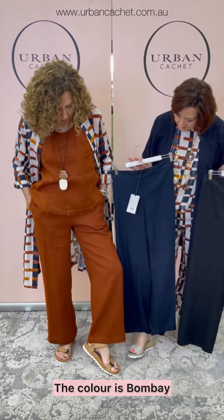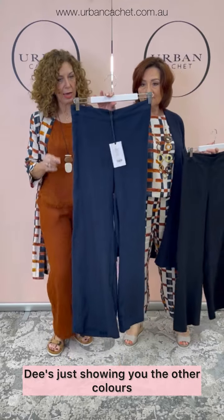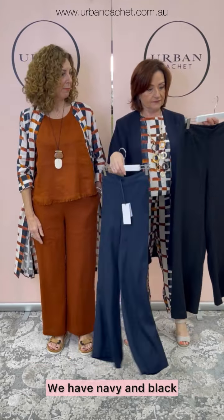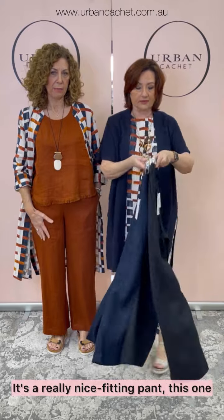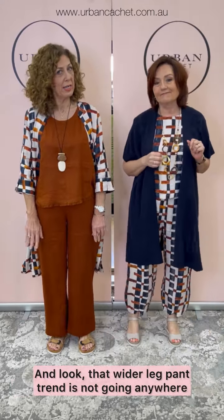The colour is Bombay, as I mentioned, and I'm wearing a size 10. Dee's just showing you the other colours — we have navy, dark navy, and black. It's a really nice fitting pant, this one. And look, that wider leg pant trend is not going anywhere — it's here to stay.